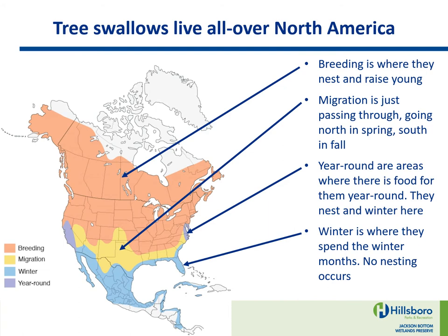Tree Swallows live all over North America. Breeding is where they nest and raise young. Migration is just passing through — going north in spring, south in fall. Year-round are areas where there is food for them year-round; they nest in winter here. Winter is where they spend the winter months; no nesting occurs.